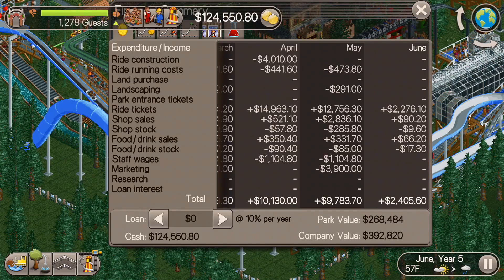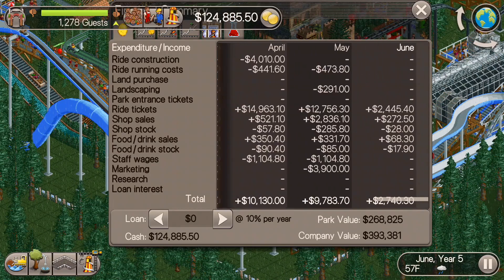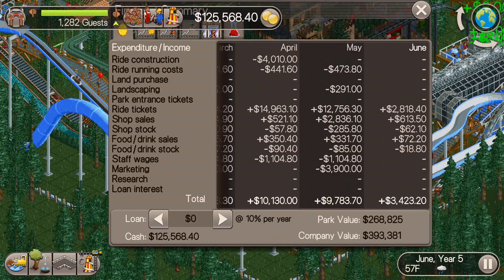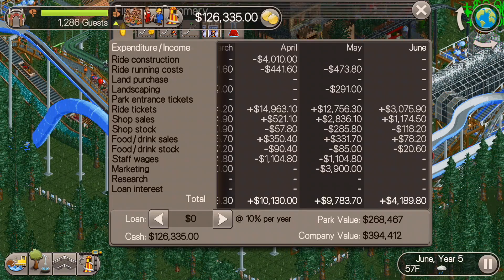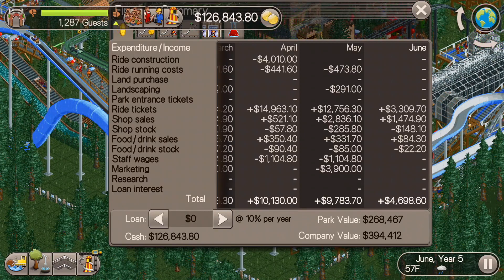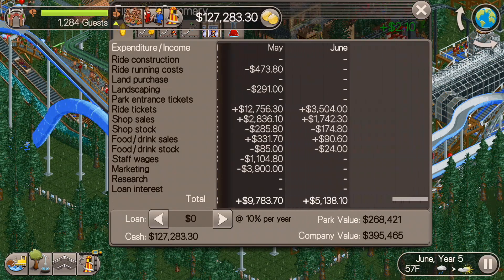Checking out the cash, we're sitting at about $125,000. So a little over 10% of our goal — 12.5% of our goal to be exact. We're doing pretty well. It would be nice if we could somehow pump up the speed of this a little bit, but I don't see that happening.